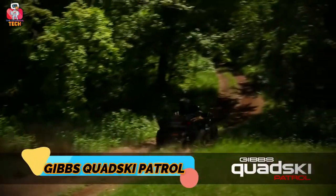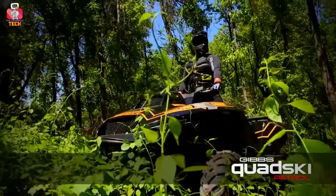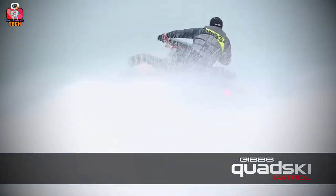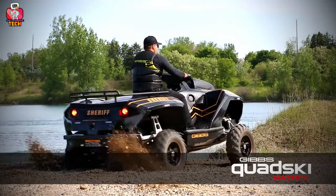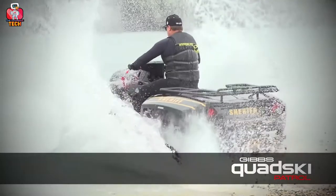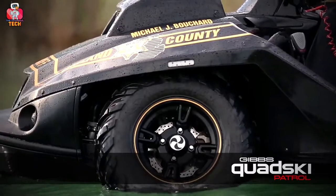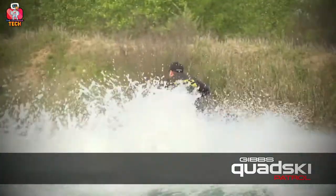Gibbs Quad Ski Patrol. The people who keep us safe should get some advantage of technology. I'm talking about the hard-working police officers who take an oath to keep humanity safe. I have good news for them — now they can have the Gibbs Quad Ski Patrol instead of their old bike. The biggest feature is that it can move on any kind of surface and paths — not just rocky areas, but also in water. The Gibbs Quad Ski Patrol comes with a single seat so every officer can catch criminals easily. The wheels have the special ability to move up when the vehicle goes into the water.